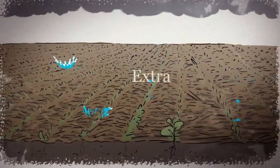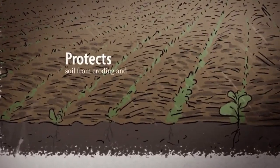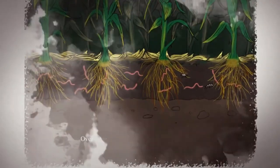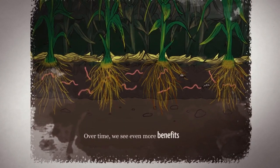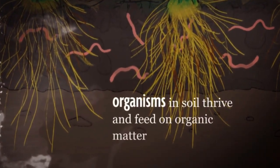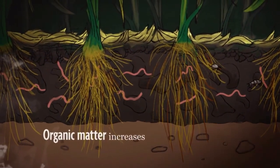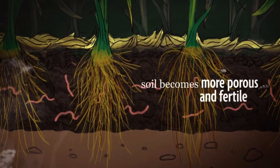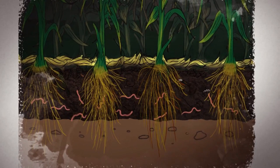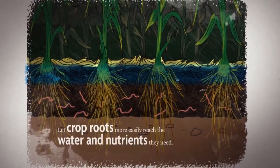During heavy rains, this extra residue acts like armor that protects the soil from eroding and slows down water loss when the weather turns hot and dry. Over time, we see even more benefits. The organisms in the soil thrive and feed on organic matter. The structure of the soil gets better, organic matter increases, and the soil becomes more porous and fertile. These well-structured soils let in moisture and air and let crop roots more easily reach the water and nutrients they need.